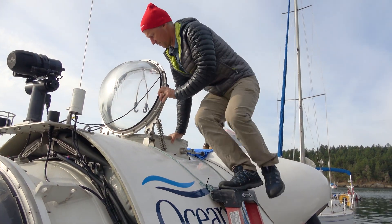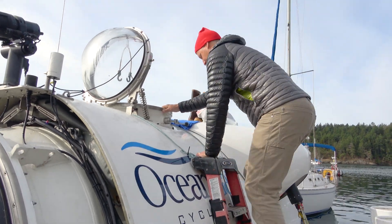We're going to go down to the bottom deeper than divers can go on scuba, deeper than people have ever seen in the Salish Sea. While the OceanGate crew preps for the first dive, we get a chance to check out the sub.